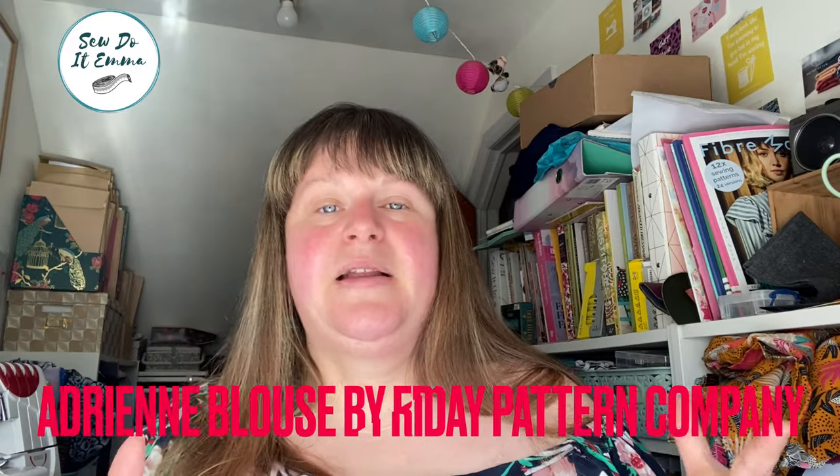First off, before we get on with today's video — if you haven't already, please do subscribe and give me a little thumbs up if you like this video. It really helps distribute my video to other watchers who enjoy sewing-related content on YouTube. So next up, what am I wearing? It's the Adrian Blouse by Friday Pattern Company.